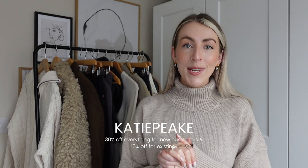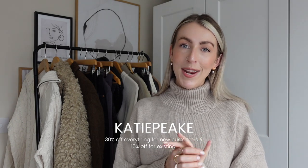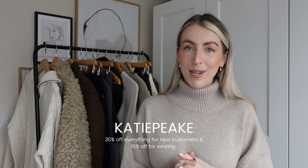This part of the video is in partnership with Naked Fashion. You guys know I've been partnering with them quite a lot last year and I'm really pleased to be working with them again this year. I absolutely love the brand for the quality and style of their pieces. I do have a brand new discount code — 30% off everything for new Naked Fashion customers. If you already have an account, you still get an amazing 15% off everything with my discount code.